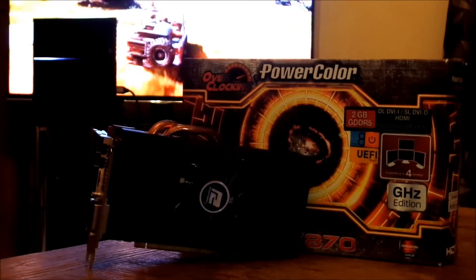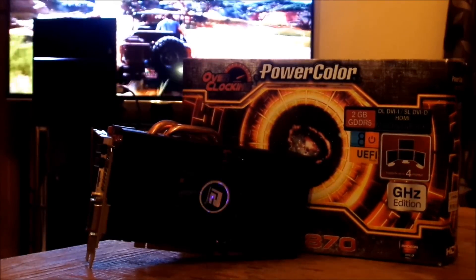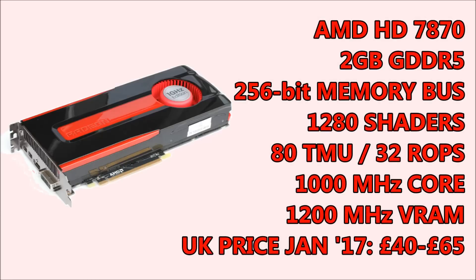Meet the HD7870. This is a GPU that I picked up on eBay for a whopping sum of £40 plus postage. AMD released the HD7870 in March of 2012, and it was very much praised for the performance it offered. It was built on a 28nm process based on a Pitcairn graphics processor. It features 1,280 shading units, 80 texture mapping units, and 32 ROPs, with a 2GB GDDR5 memory buffer connected using a 256-bit memory interface. The 7870 operates at a frequency of around 1GHz, and its memory is usually running around 1.2GHz.